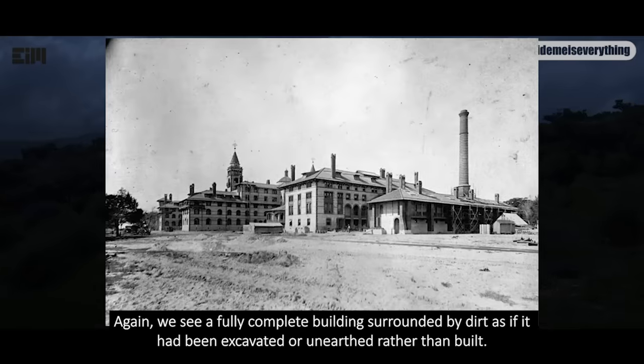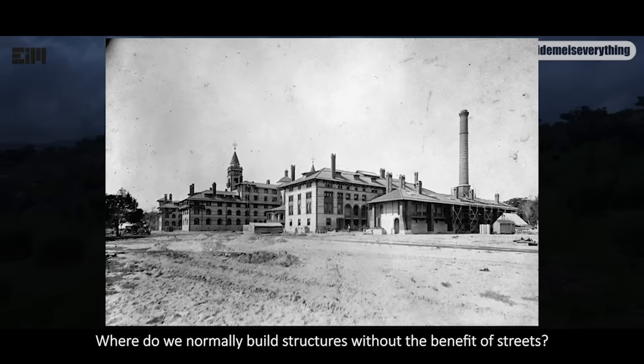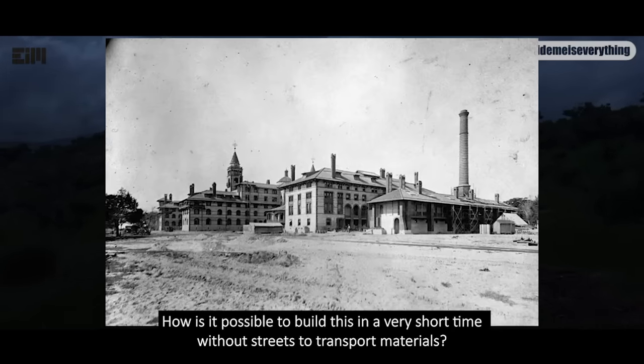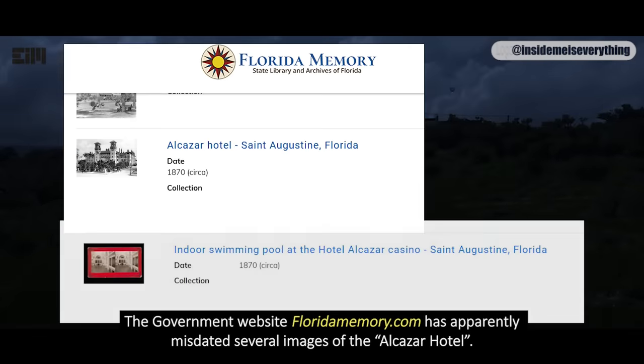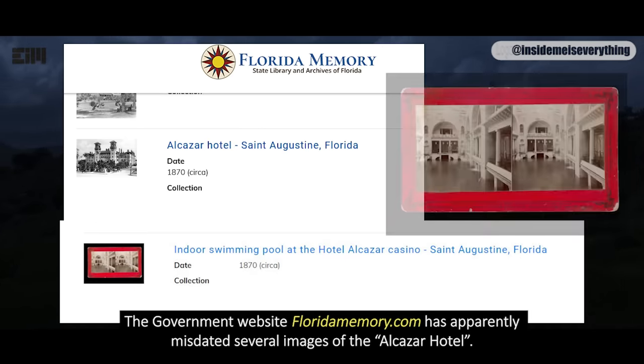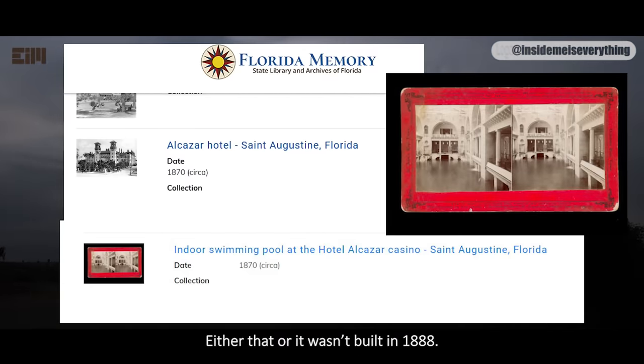Again, we see a fully complete building surrounded by dirt, as if it had been excavated or unearthed rather than built. Where do we normally build structures without the benefit of streets? How is it possible to build this in a very short time without streets to transport materials? And where are the architectural designs for these buildings? The government website floridamemory.com has apparently misdated several images of the Alcazar Hotel — either that, or it wasn't built in 1888.